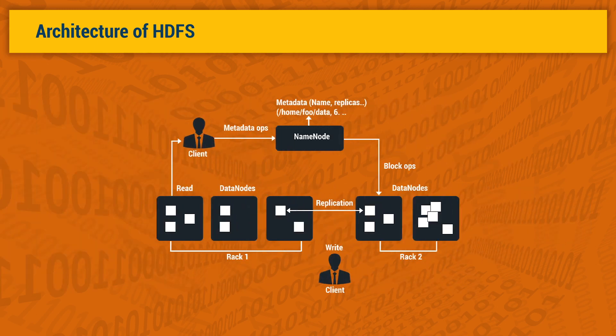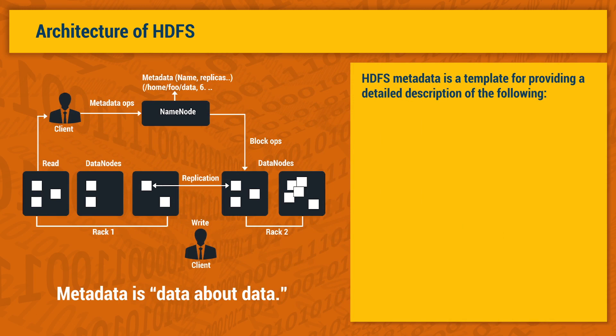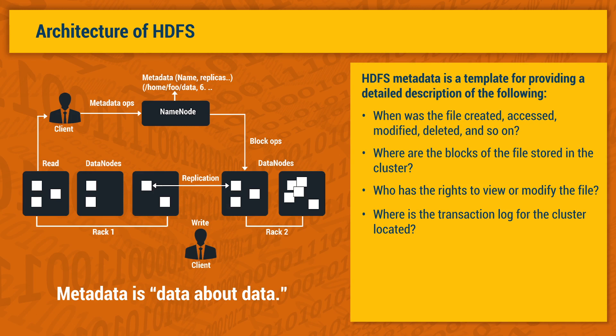But how does HDFS keep track of all these pieces? The short answer is file system metadata, or data about data. HDFS metadata can be thought of as a template providing a detailed description of when the file was created, accessed, modified, deleted, and so on; where the blocks of the file are stored in the cluster; and who has the rights to view or modify the file. It also provides details on how many files and data nodes are on the cluster and where the transaction log for the cluster is located. HDFS metadata is stored in the name node server, which is a repository of all the HDFS metadata and data nodes. Data nodes refer to the place where user data is stored as blocks within files. The name node is therefore critical and is always stored in memory, while data nodes are stored in racks.